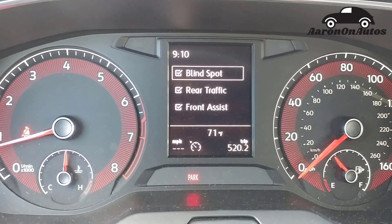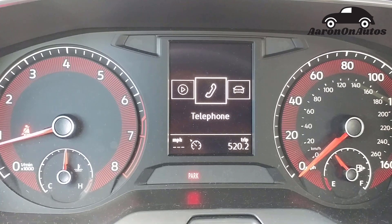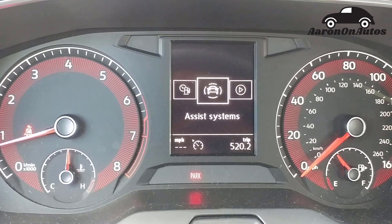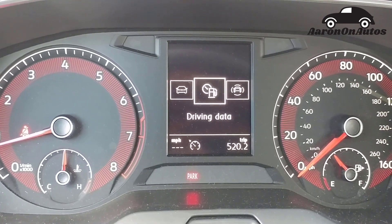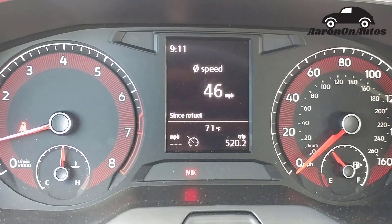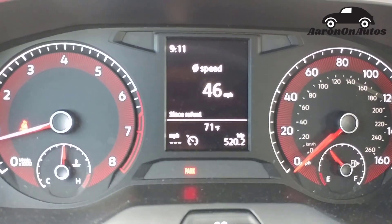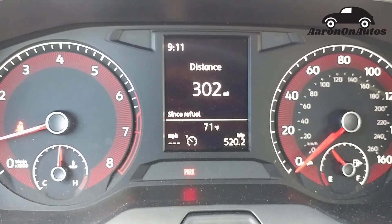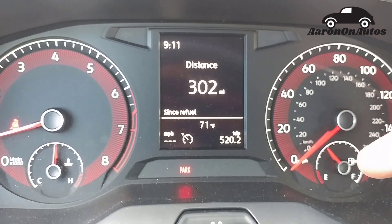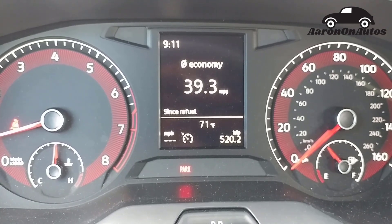Right here are the driver information screens. I'm just going to page through them and show you the main menus. The assist systems — this is what you get when you push the button by the cruise control. Driving data — I've been using it for this trip. If I go up and down, you can see average speed. Since I refueled, 302 miles. You can see where my fuel is now based on that. Travel time and so on.